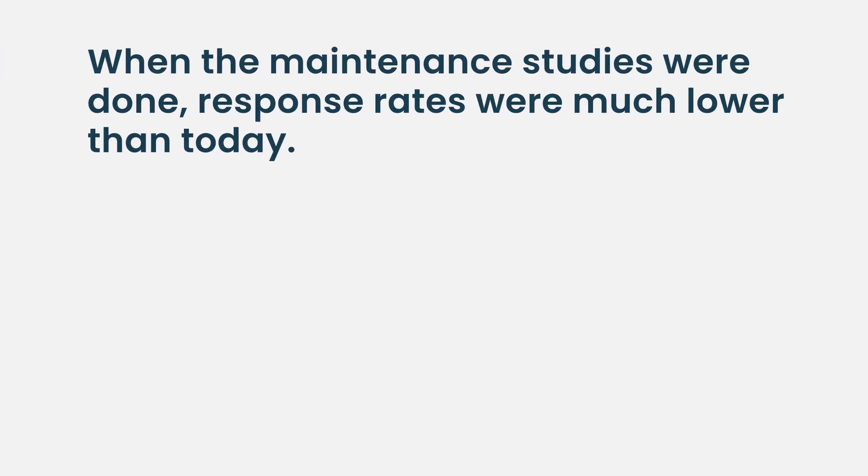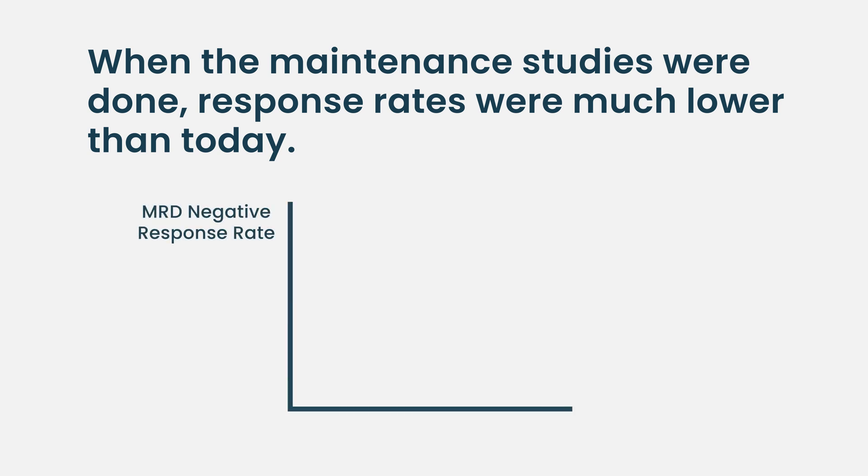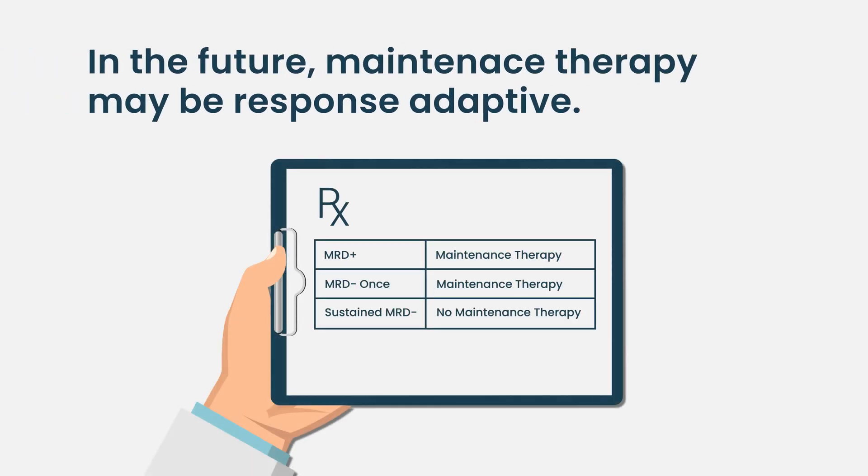The second thought is a counter-opinion. When the maintenance studies were done, the rate of very deep responses — particularly MRD-negative responses — was much lower than what we have nowadays. Many of those patients were treated with doublets as induction therapy in those clinical trials. So one could say: there's no surprise that more treatment improved outcomes. There could be a future where, if someone is not only in complete response but also MRD-negative and received a great induction regimen, they may not need maintenance.